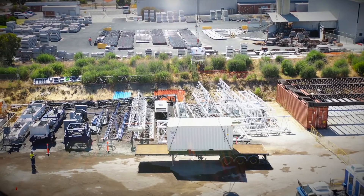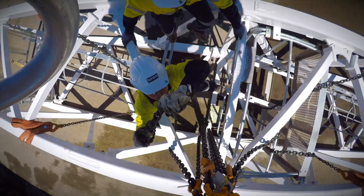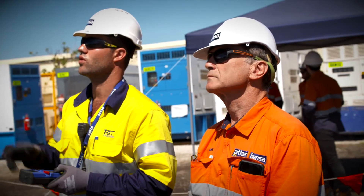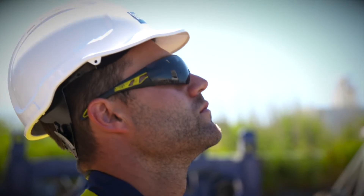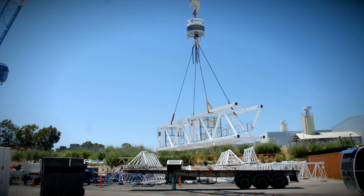RoboRigger is an automated lifting device attached to the crane hook. It can rotate and control the heading of a load wirelessly. RoboRigger is battery powered and uses inertial and gyroscopic forces. It puts no load or twist into the crane rope.